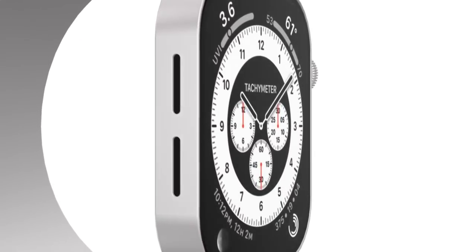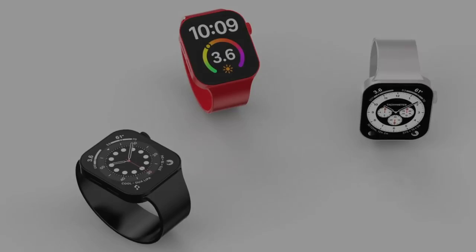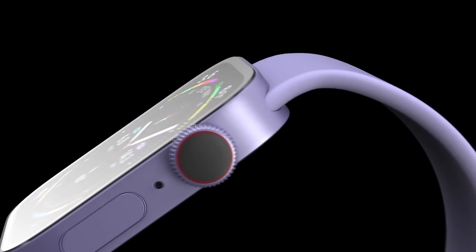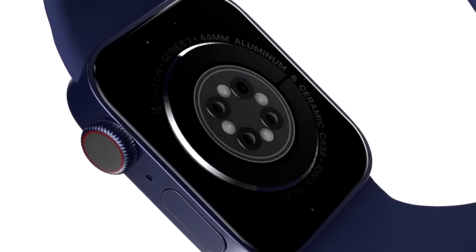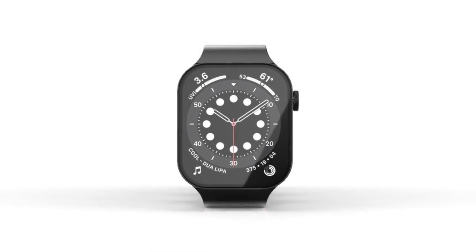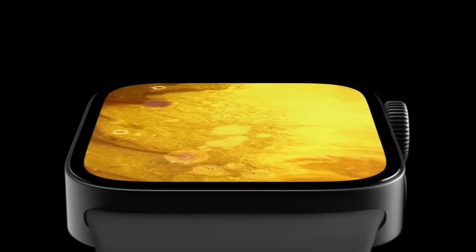In 2022, when we get the new Apple Watch 8, we may get some big changes with a new model being added to the lineup. Today I want to talk about the new features of the 2022 Apple Watch, including the Apple Watch 8 release date and price.